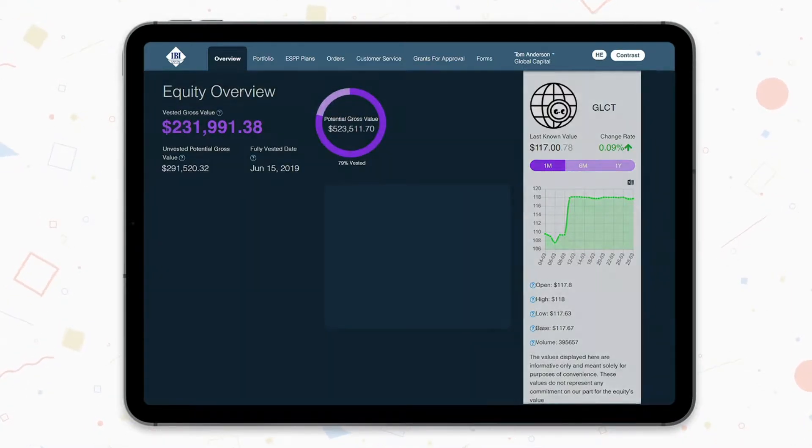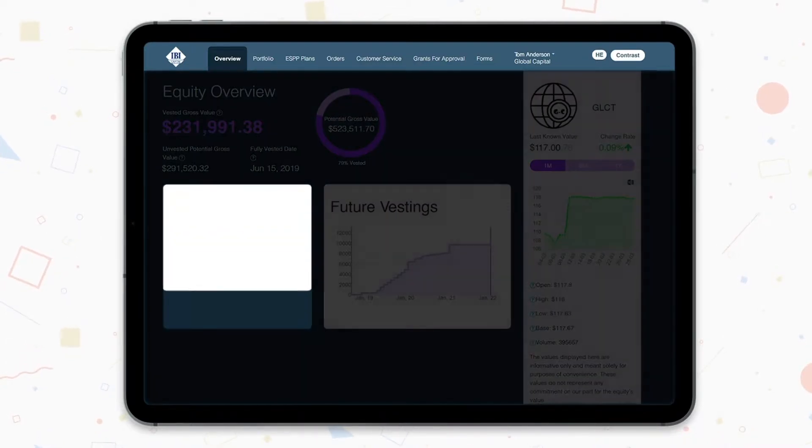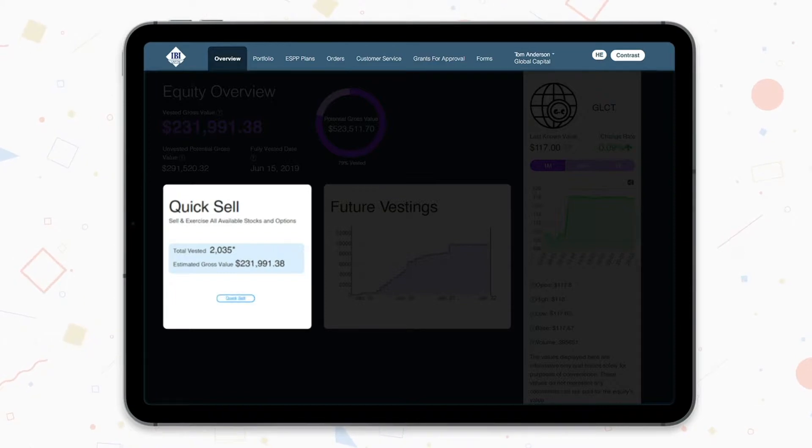At the center of the screen, the graph details your future vesting forecast. Find out how many shares or options will be fully vested at any future point in time. At the lower left corner of the screen, you'll see the QuickSell feature. Using this feature, you'll be able to submit several orders simultaneously with minimal effort.